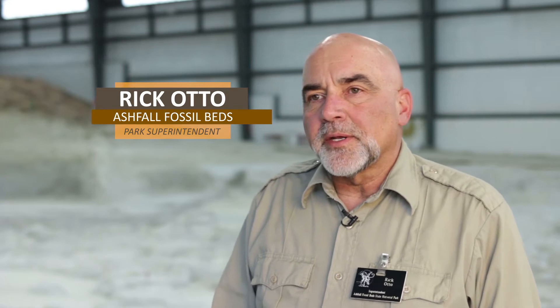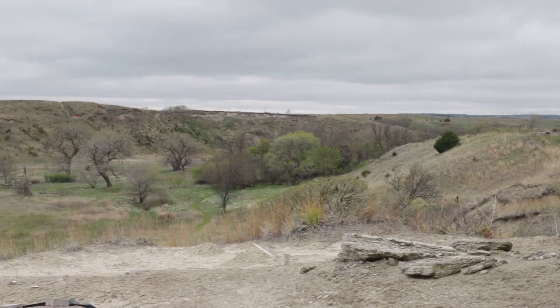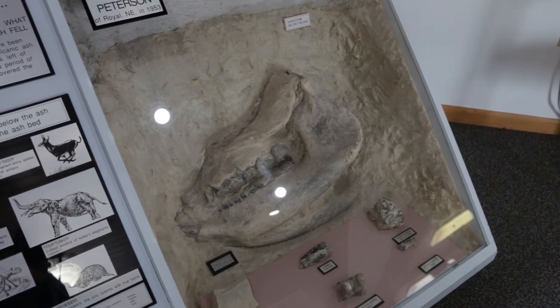We are in northeast Nebraska, a few miles from the village of Royal. Over 40 years ago, a paleontologist happened to be walking across this pasture and noticed the jawbone of a baby rhino eroding out of the hillside.